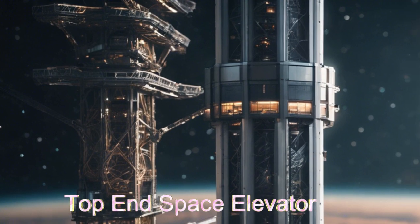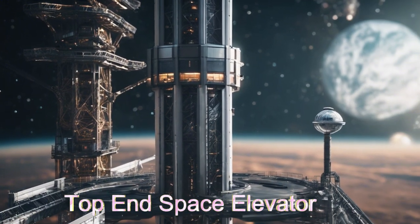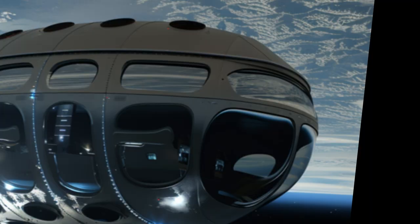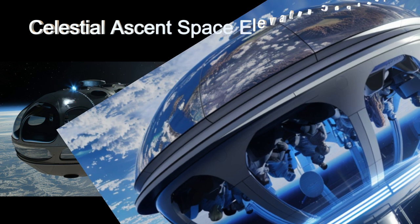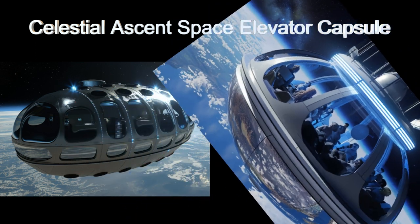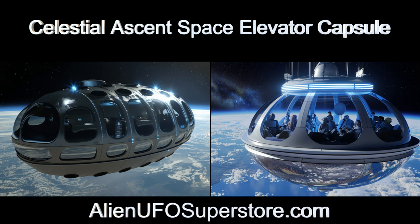Join us on this cosmic journey of discovery and wonder. Step into the unknown with Celestial Ascent, a space elevator from the planet K210033b. Delve into the details with the link in the description below.